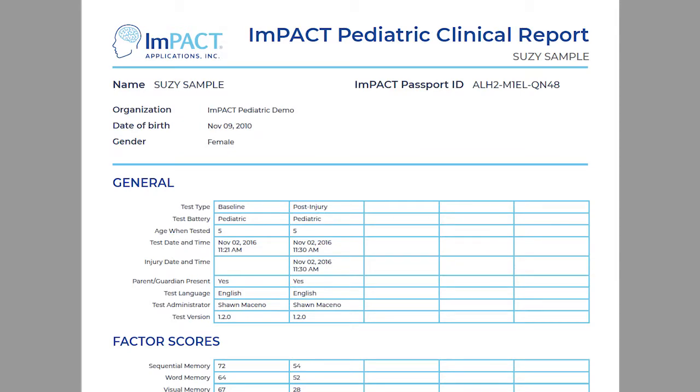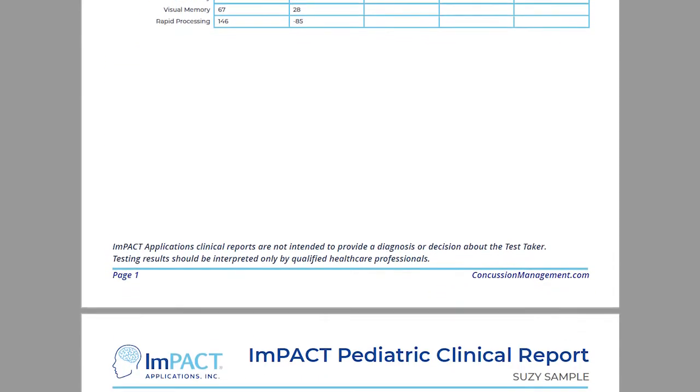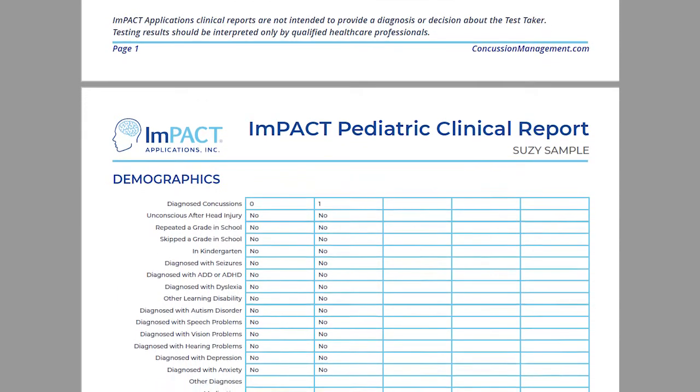Delayed recognition memory is also measured with a variety of engaging tasks. In addition, Impact Pediatric delivers a comprehensive report that includes symptom inventories and age reference normative comparisons.